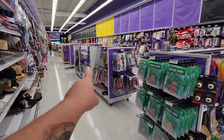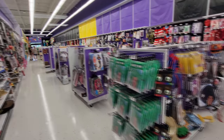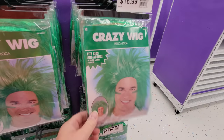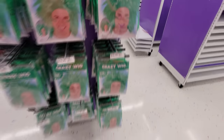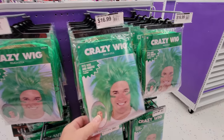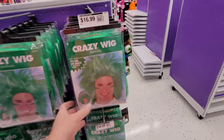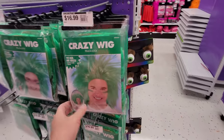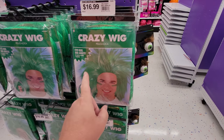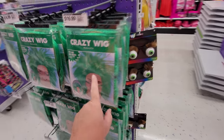It doesn't look like they have a whole lot, although look up here — they have a bunch of clearance costumes, probably from last year. Look at this, a crazy green wig. I wonder why all they have is green. I can't even think of a character that has green hair like that. Even like Thing 1 and Thing 2, their hair is like blue or red, I can't remember, but it's kind of like that.